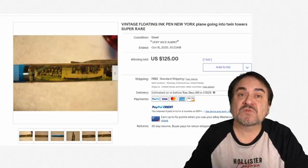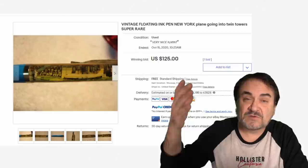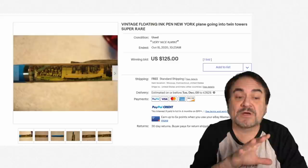Some of the most common ones I run into are of clothing being removed — nude, adult style pens. Basically, you tilt it and a lady's or a gentleman's clothing will disappear and they'll be in their underwear on the end of it. Those are usually the most common ones, but most all of the advertising ones will go for some good money.